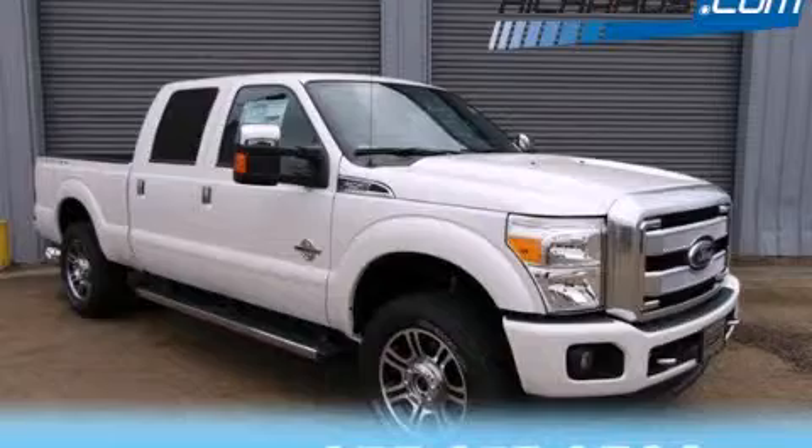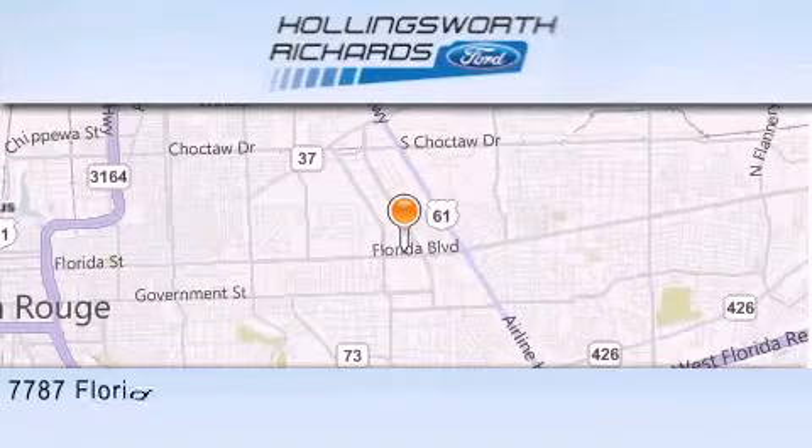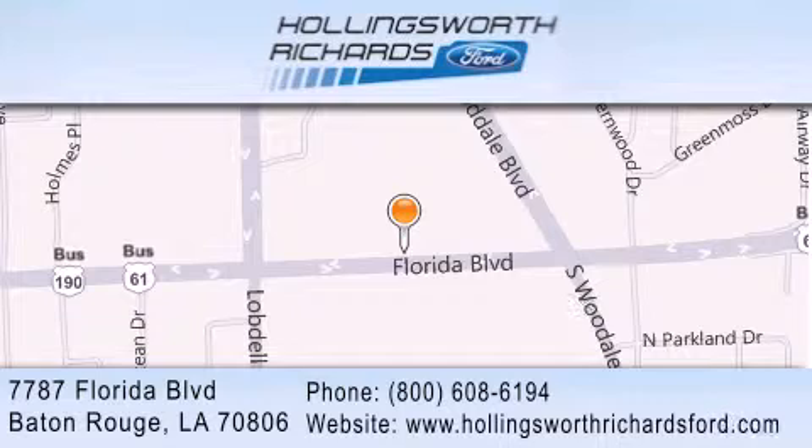Call or visit us right now and arrange your test drive today. Hollingsworth Richards Ford is located at 7787 Florida Boulevard in Baton Rouge. Our goal is to exceed all of your expectations to ensure that you'll return for future visits.